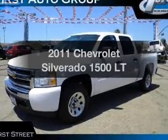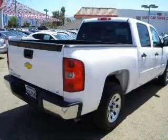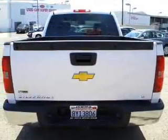Check out this 2011 Chevrolet Silverado 1500. If you're looking for a first-rate auto, this one could be yours today. With a powerful 8-cylinder engine connected to a smooth-shifting automatic transmission.